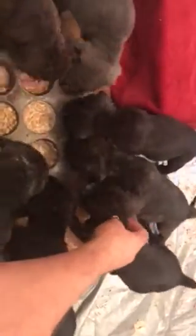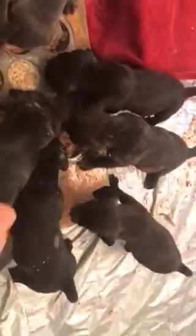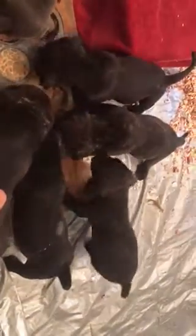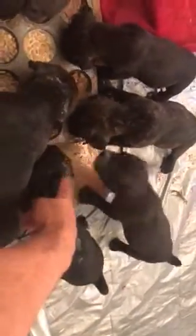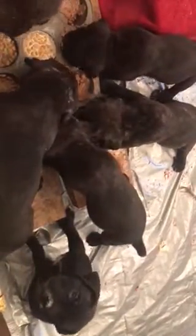The boy right next to her is blemish free. This guy right here is $1,500 and he is available. This girl right here is black — she's got food stuck to her, she is beautiful, and she is $1,500 and she is available.